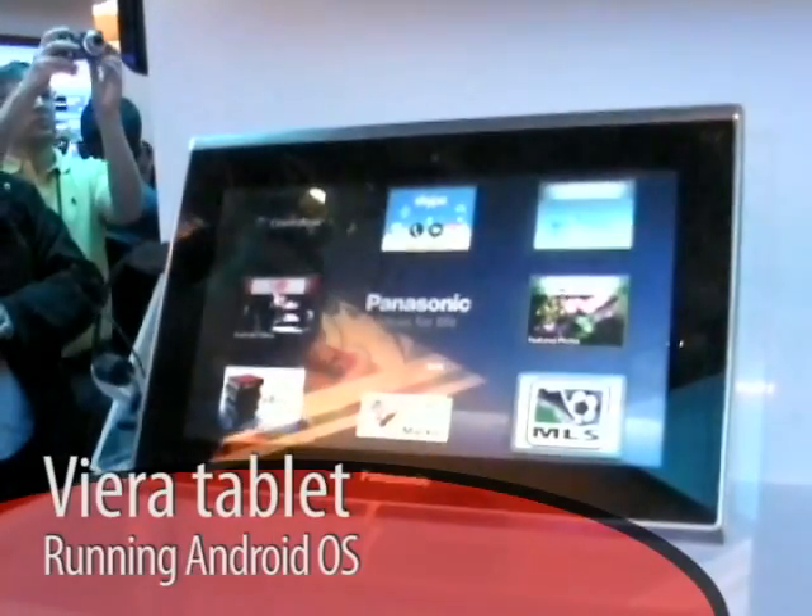I'm Pete Dyer, I'm with Panasonic. Today we're showing the Viera tablet. Basically what we're showing here is three different prototypes: a 10-inch, a 7-inch, and a 4-inch screen size.